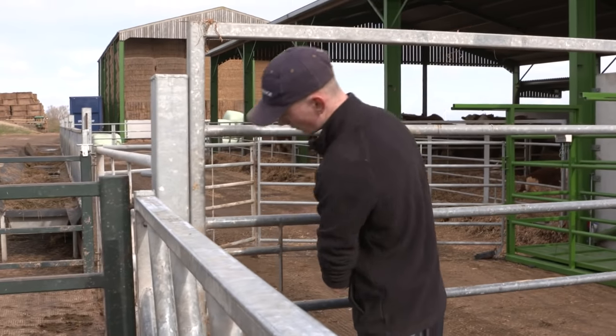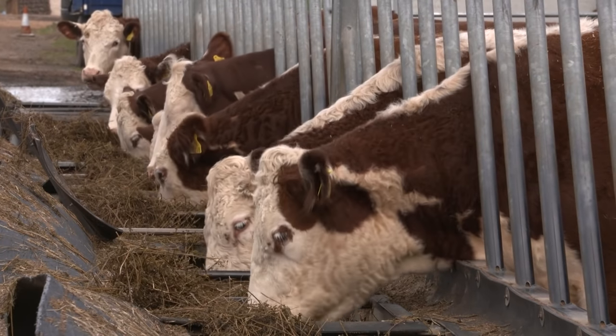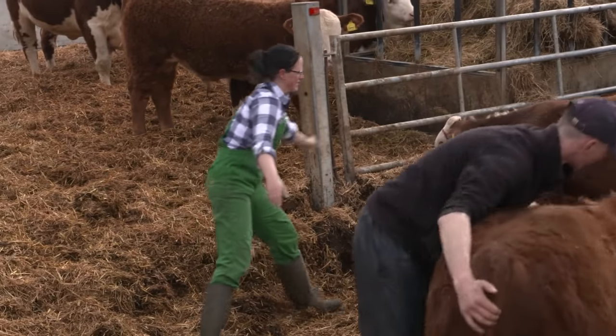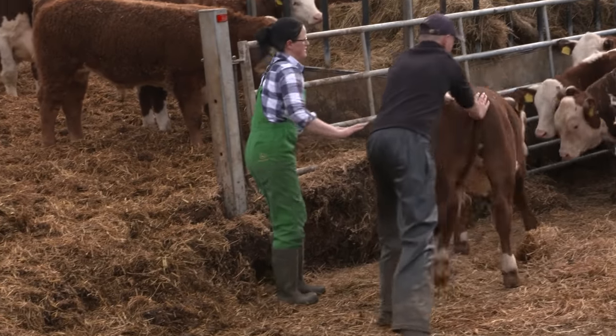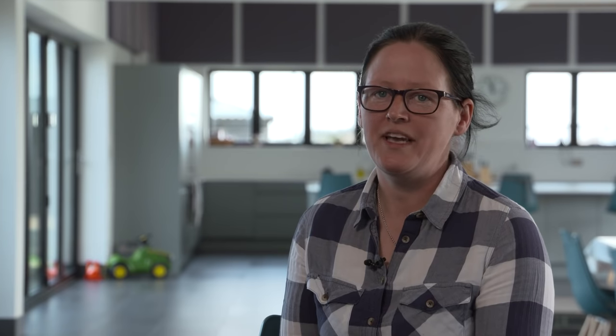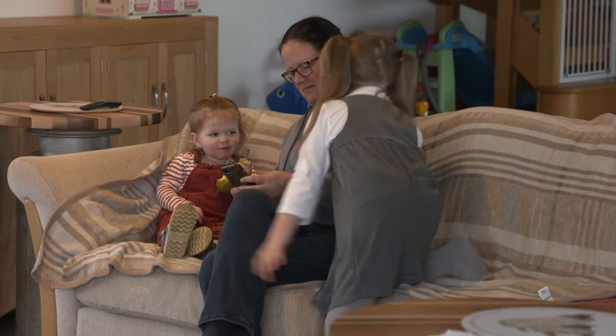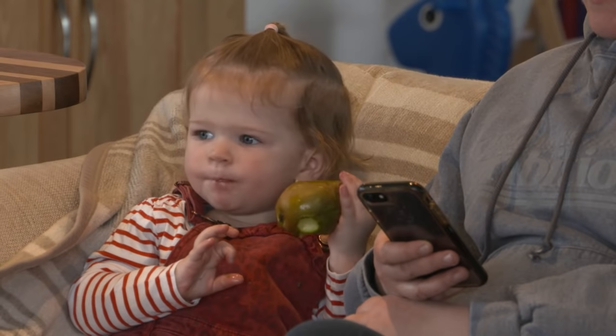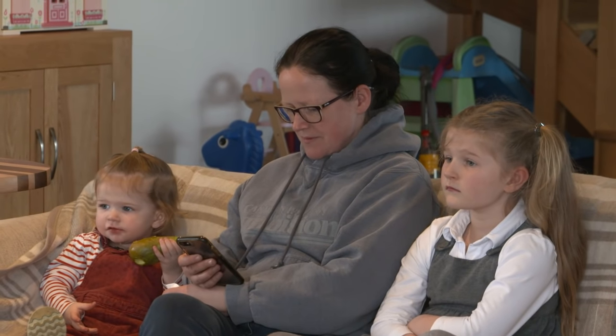I think we first heard about Herdwatch at a show. I was pregnant with my second child and I just needed a bit of extra help with the paperwork — that was the thing that was getting neglected. We did a month's trial and we never looked back. We bought it straight away and it saves me so much time. I'm not that great when it comes to phones and computers, so I did ask a lot of questions and they're fantastic. Within a few minutes they answered the question and the problem was resolved straight away.